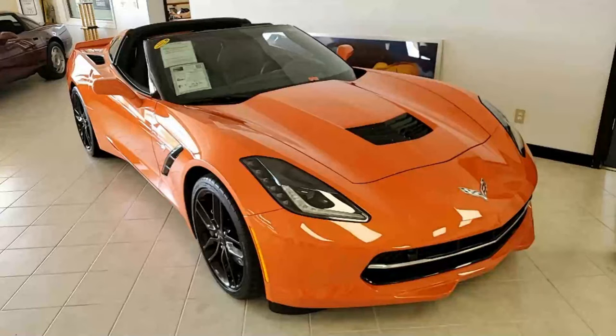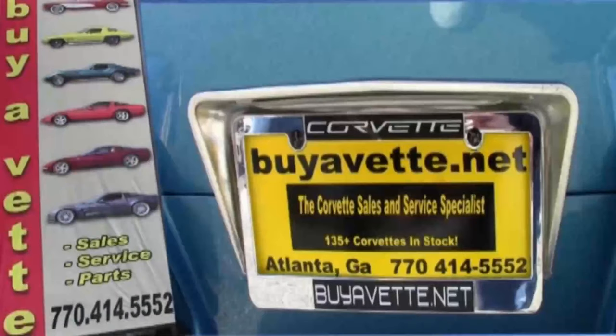Remember, we are an online business. You can come and visit us anytime. You can buy a car here, but we also make buying online as easy as it can be and something you can do with confidence. So give us a call today, buyavet.net in Atlanta, Georgia. We hope to be your ultimate Corvette buying experience. Talk to you real soon.